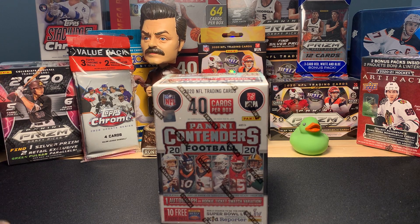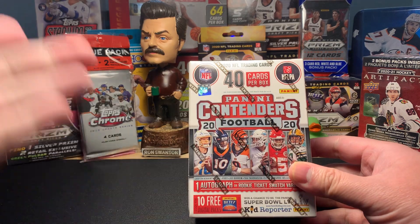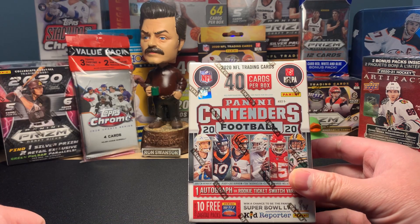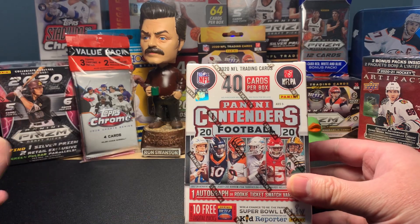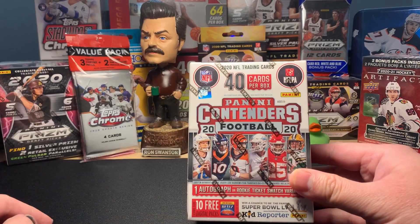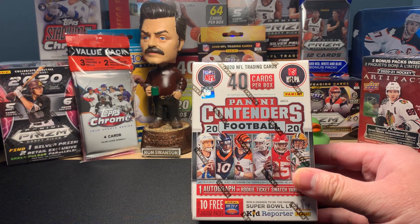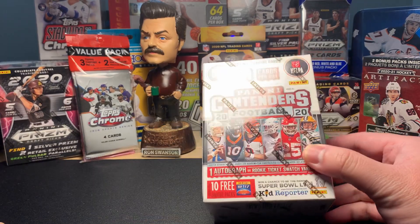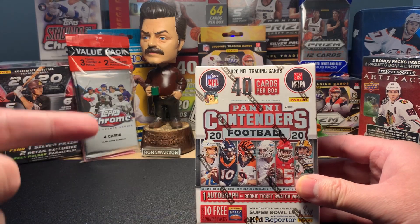Hey guys, welcome back to another edition of Iron Head Cards. It has been a minute since we've opened some fresh boxes right here on the channel, so figured we'd get back to the most fun thing, which is opening brand new boxes. My guy Mori was able to pull a box of Panini Contenders 2020 football over at his local Target, so thanks for the find, Mori.